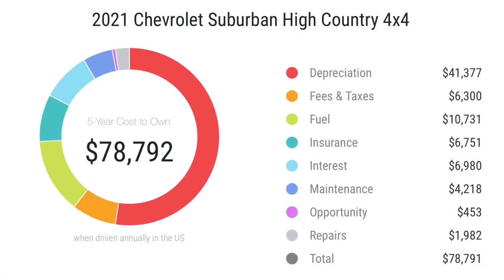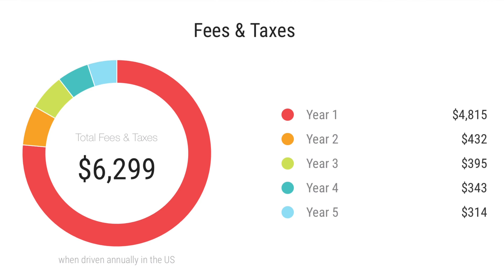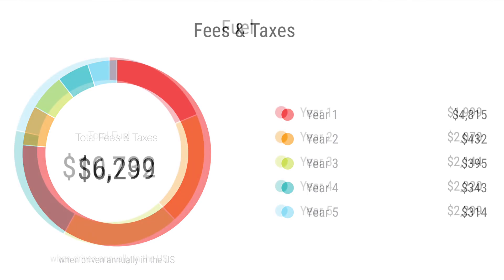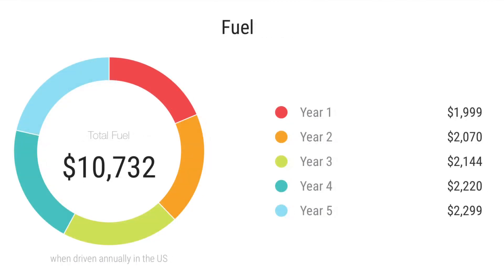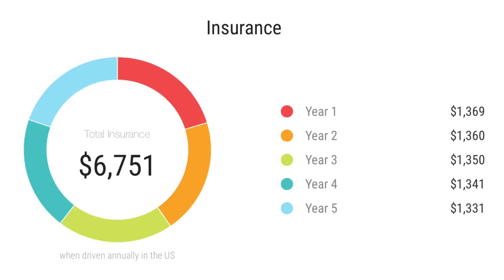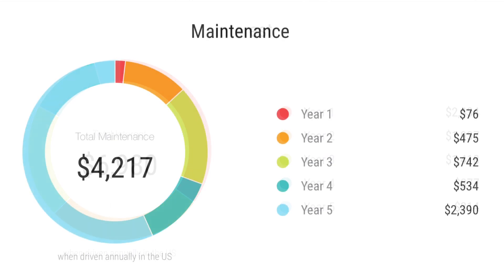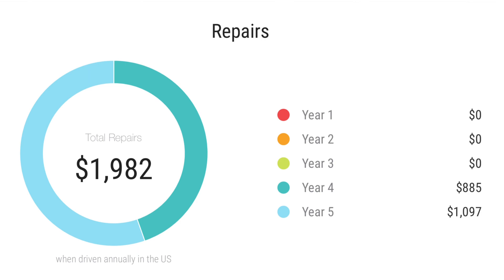As you can see on this graph, the Suburban's 5-year cost to own comes to $78,792 in losses. Depreciation over five years is $41,300, with the biggest hit in the first year. Fees and taxes paid in Texas are around $6,300, depending on your state. Fuel over five years costs around $10,700, depending on how you drive. Insurance will cost around $6,700, interest around $6,900, maintenance around $4,200, and repairs around $1,900.